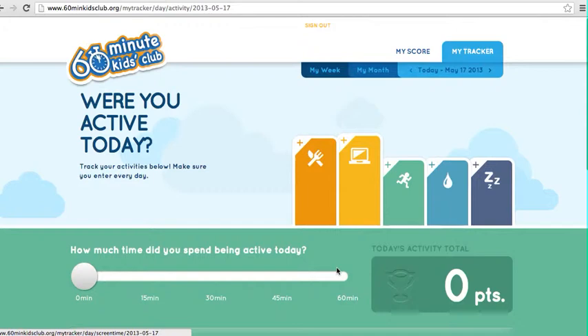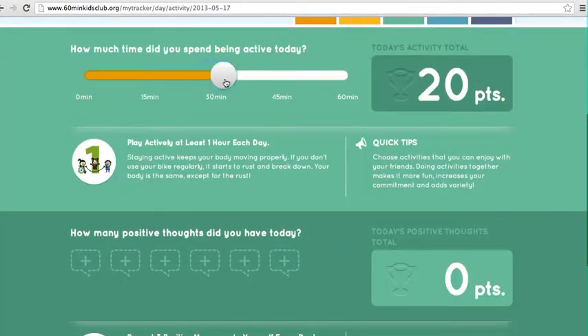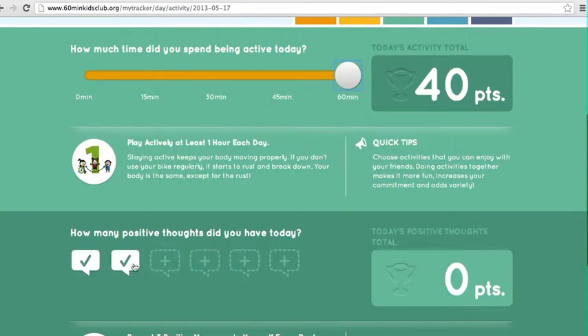For the activity tracker, they log whether they've accomplished their 30 minutes or 60 minutes of activity, and they'll earn points for that. Down here, they also earn points for having positive thoughts or positive messages.